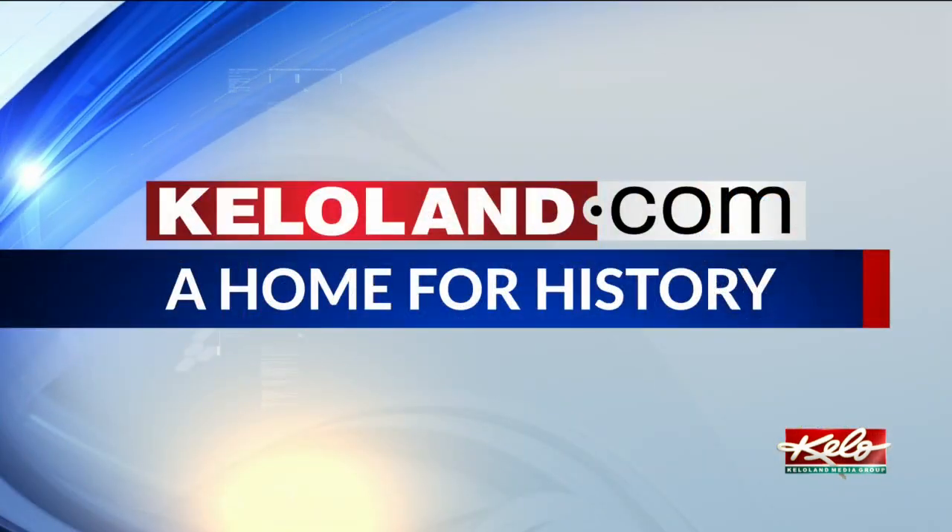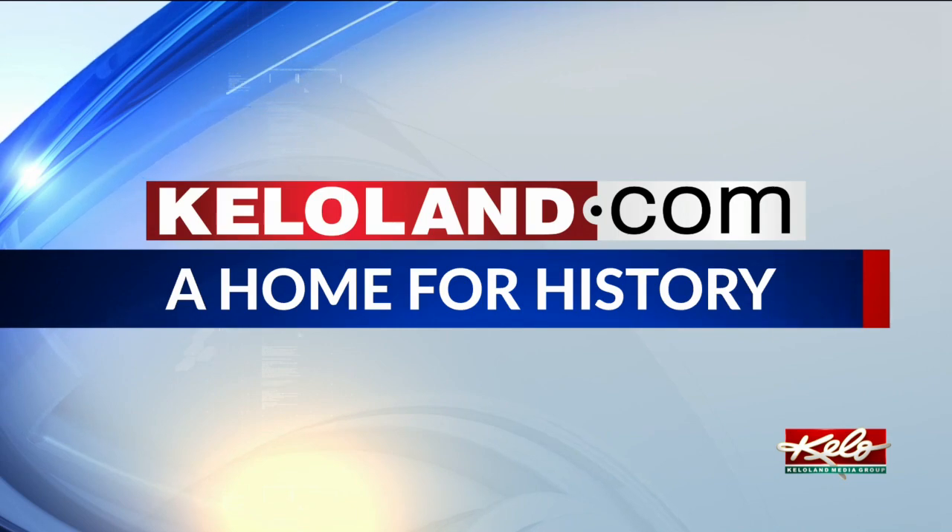The museum has struggled because of the pandemic. It will be open on weekends starting at 9 a.m. year-round, and if you call ahead, the phone number has been included in this story on KELOland.com.